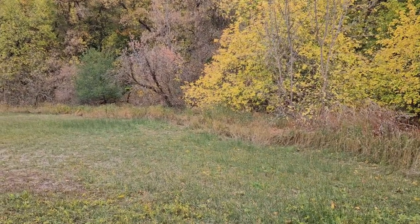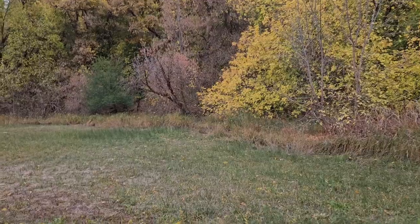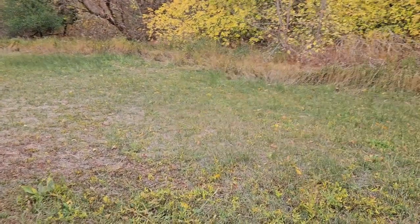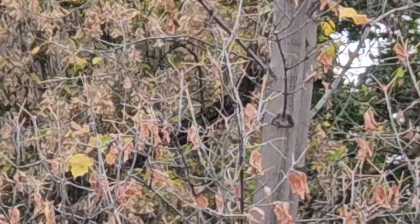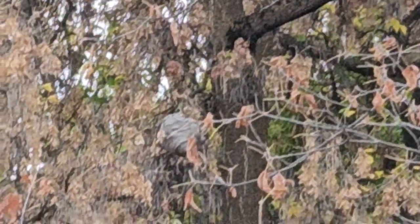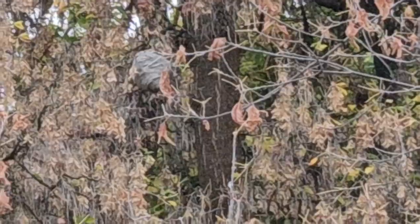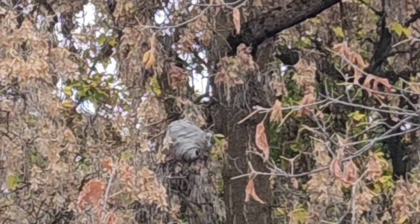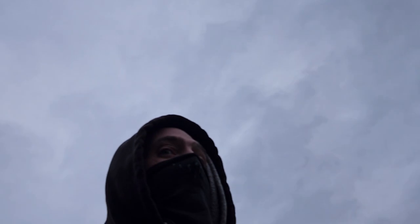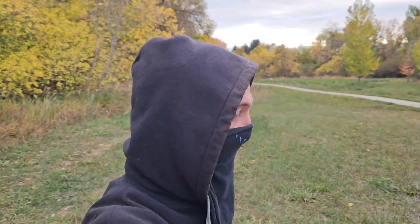Oh snap — there is a wasp nest up in that tree. Let me see if I can get in and zoom in there for you guys. There it is — that's a giant wasp nest. We're a little late in the season to be playing backyard piñatas, so that's usually the beginning of the year.